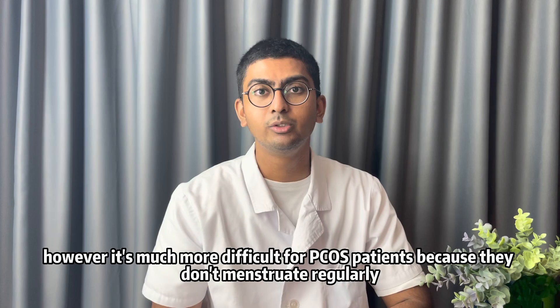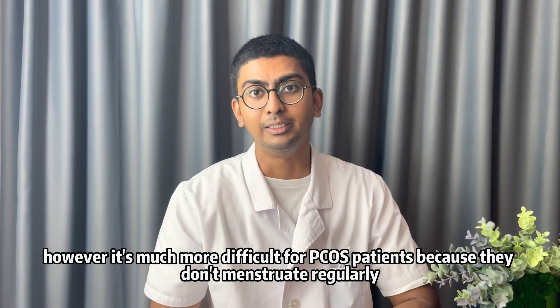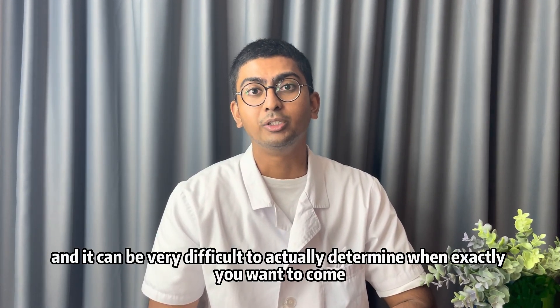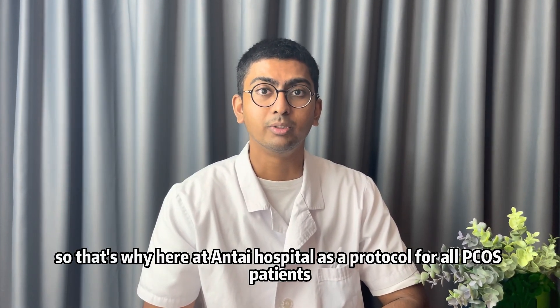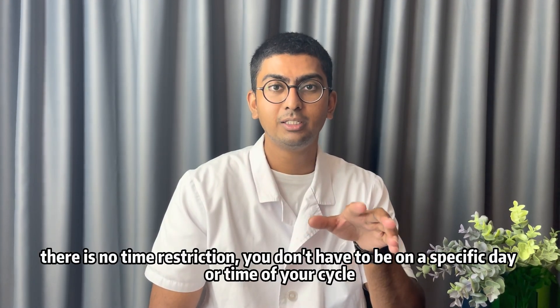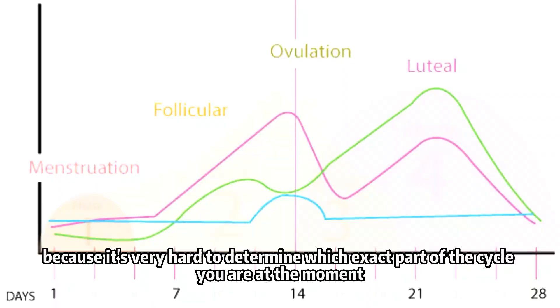However, it's much more difficult for PCOS patients because they don't menstruate regularly — some menstruate less than four or five times a year, making it very difficult to determine when exactly to come. So as a protocol for all PCOS patients here at the hospital, you can come whenever you want. There is no time restriction.